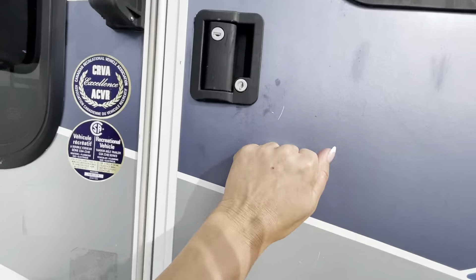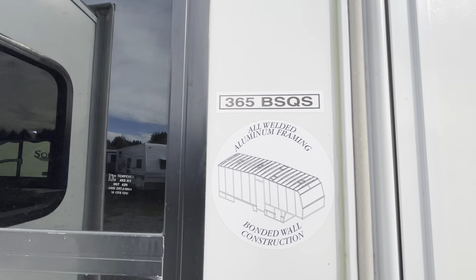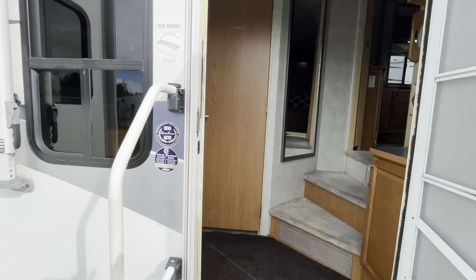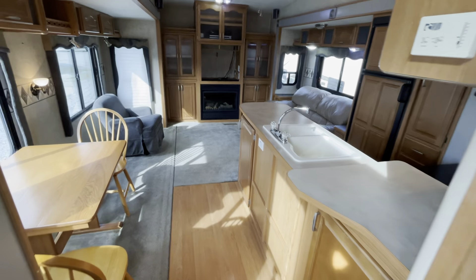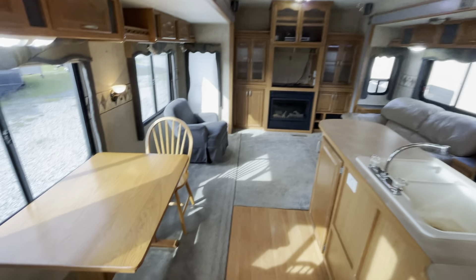We've got three steps up into the unit. It says: all-welded aluminum framing, bonded wall construction, and fiberglass. And that's what opposing slides looks like from the outside.